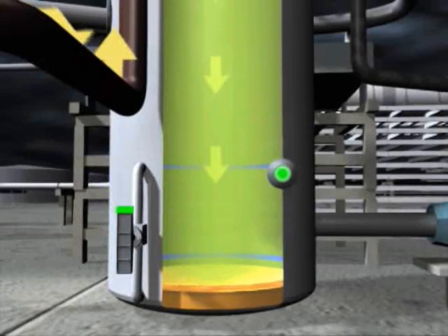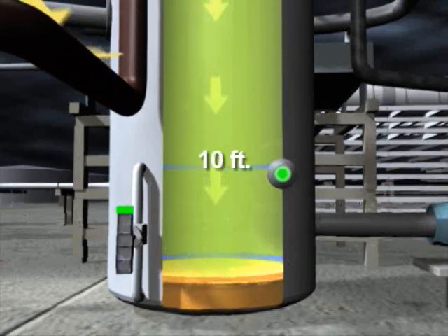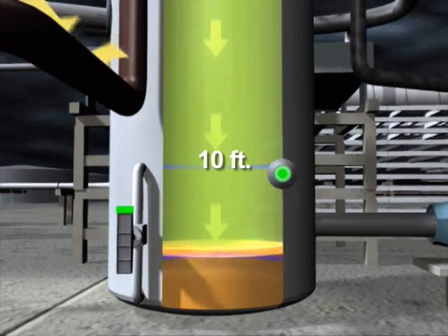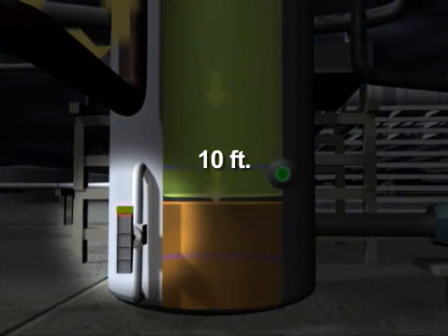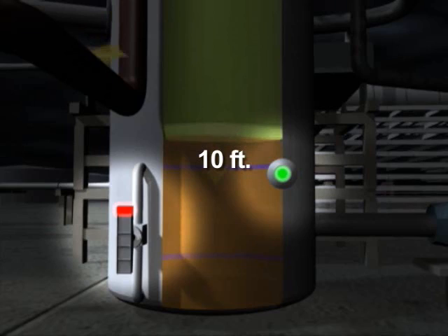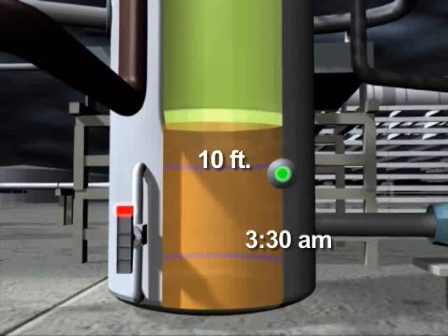However, this indicator was not designed to measure any liquid above the 10-foot mark, and above that point operators would have no idea how high or how dangerous the level was. A high-level alarm activated and sounded in the control room when the tower overfilled, but a second redundant alarm failed to activate. By 3:30 a.m., the feed was stopped and the level indicator showed that the liquid had filled the bottom 10 feet of the tower.